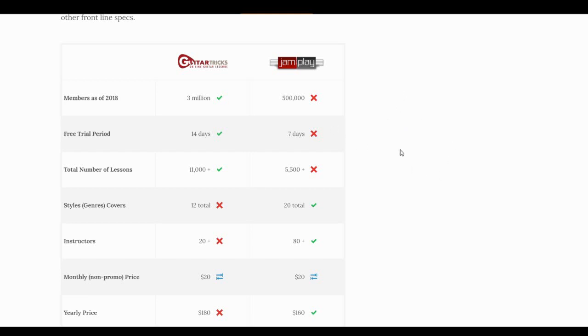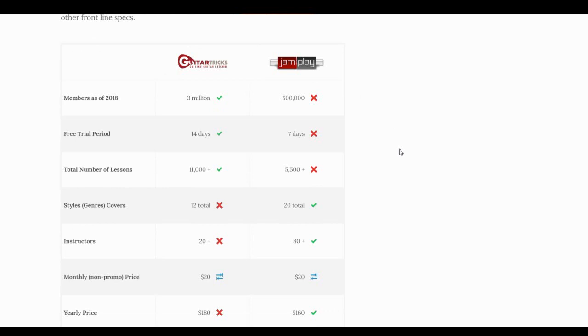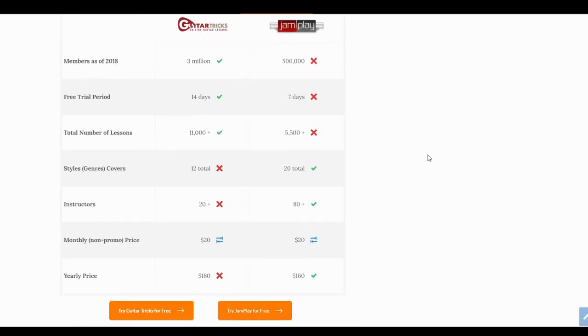We're going to start with the first comparison chart. I'm not going to show screenshots of the programs — you can check those in the video description or the reviews I've linked — I'm just going to look at the direct comparison: the numbers, grades, and strengths and weaknesses. This first chart has basic information about the content available, what each program covers, costs, and membership. Guitar Tricks has been around a little bit longer, starting in 1998, and they're over three million members.